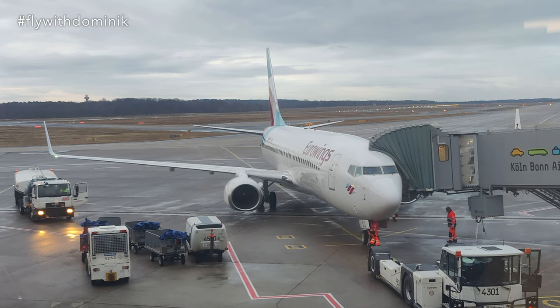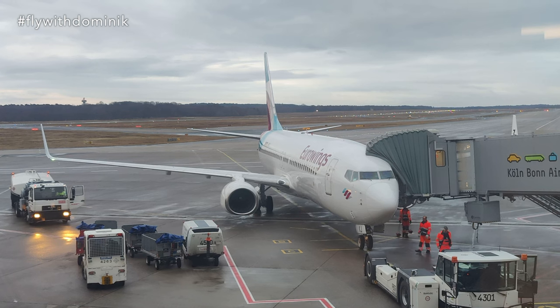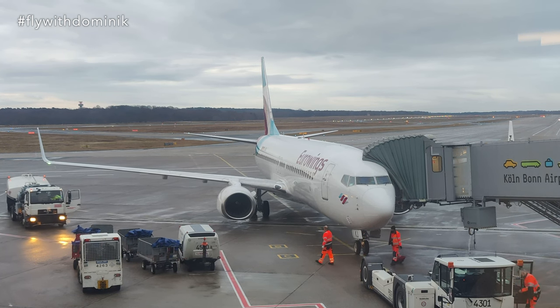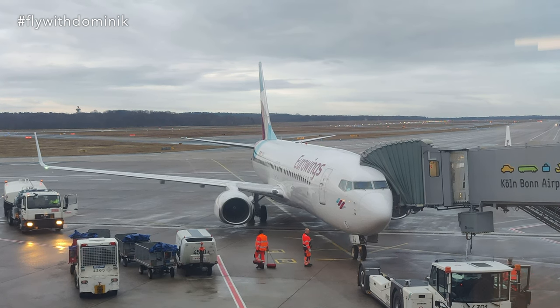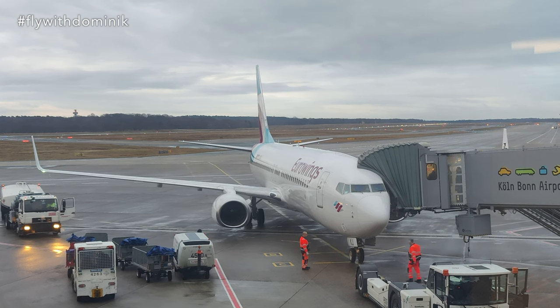Here you can see today's Boeing 737-800 aircraft with the registration Delta-Alpha-Bravo-Kilo-Juliet. As you can see, it is even wearing a Eurowings livery, even though the plane and crew are from TUI-Fly. I'm actually wondering if the cabin crew will also wear a Eurowings uniform, but I think they'll have a TUI-Fly uniform, won't they?